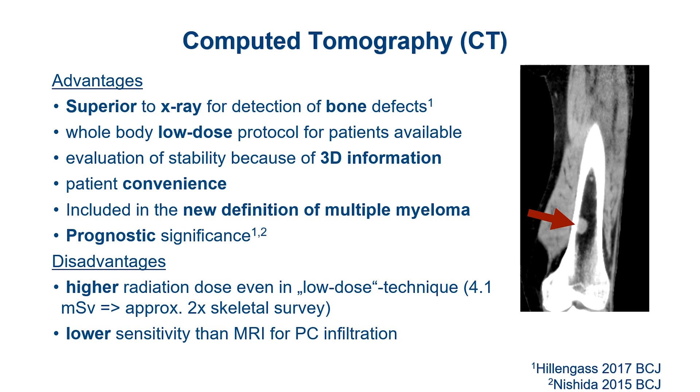CT is a bit less sensitive for plasma cell infiltration. It is especially strong for the bone itself. For the bone marrow, other techniques are more sensitive. We still don't know which combination is best, but we know that for the bone, CT is the best.